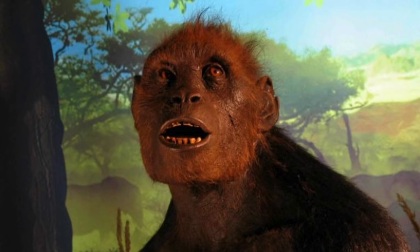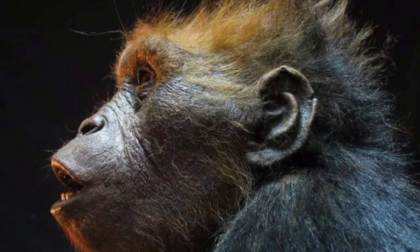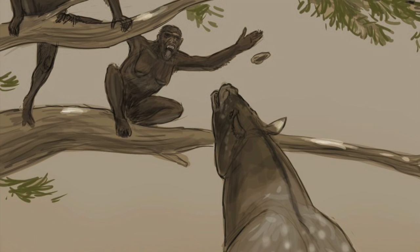The next major split would occur seven million years ago, and this can be seen in the species Sahelanthropus. Sahelanthropus may have been the first species to split from a more primitive chimp ancestor. It has been considered the earliest human ancestor for some time, because of its smaller canine teeth and possibly bipedal stature.